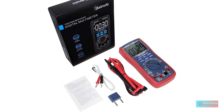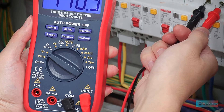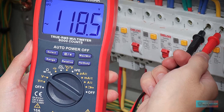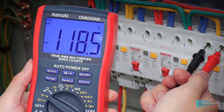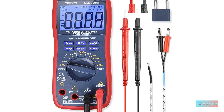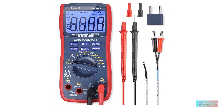Professional-level features include auto-ranging capability and true RMS for measuring both AC current and voltage. Suitable for many occasions, this multimeter is a golden partner to help troubleshoot a variety of automotive and household electrical problems safely and accurately.